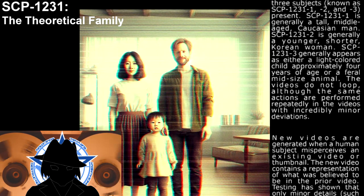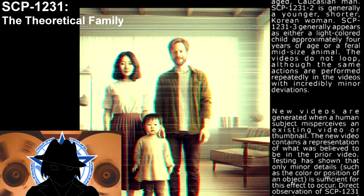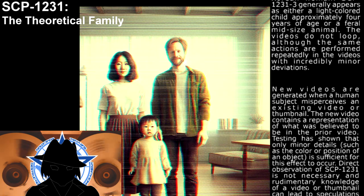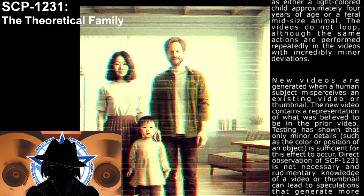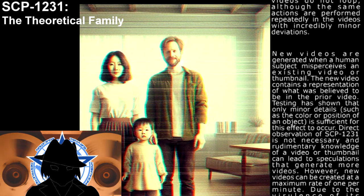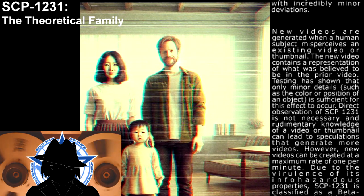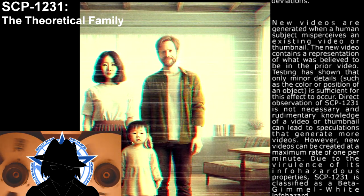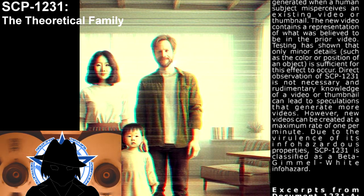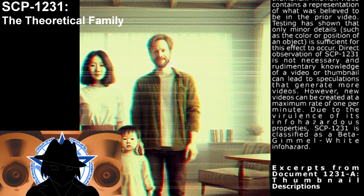The videos do not loop, although the same actions are performed repeatedly with incredibly minor deviations. New videos are generated when a human subject misperceives an existing video or thumbnail. The new video contains a representation of what was believed to be in the prior video. Testing has shown that only minor details, such as the color or composition of an object, are sufficient for this effect to occur. Direct observation of SCP-1231 is not necessary; rudimentary knowledge of a video or thumbnail can lead to speculations that generate more videos.